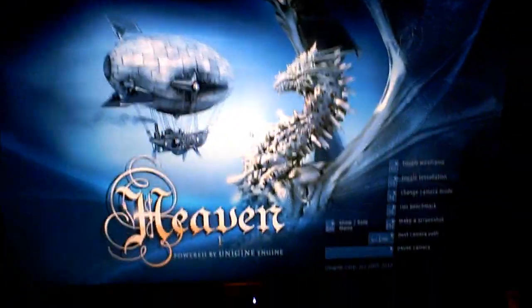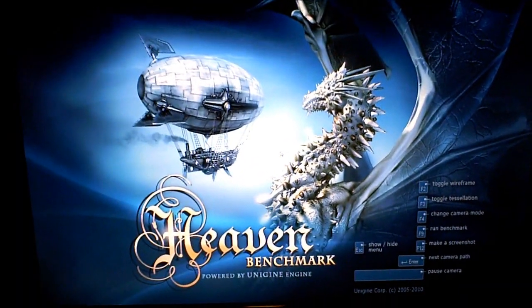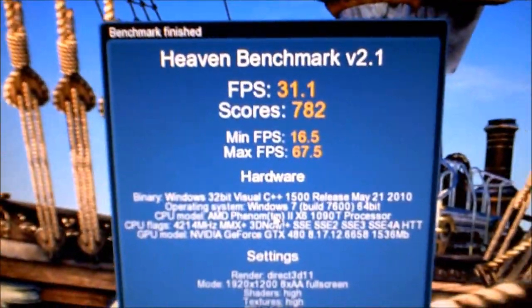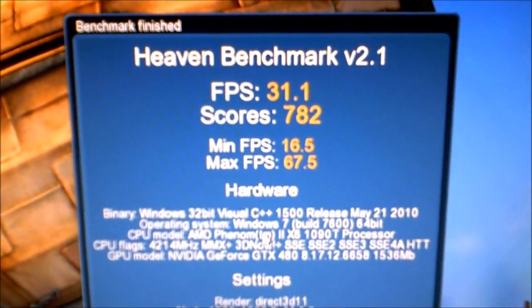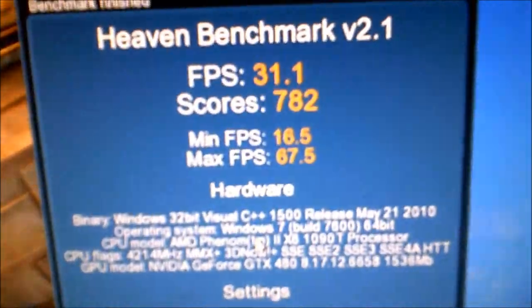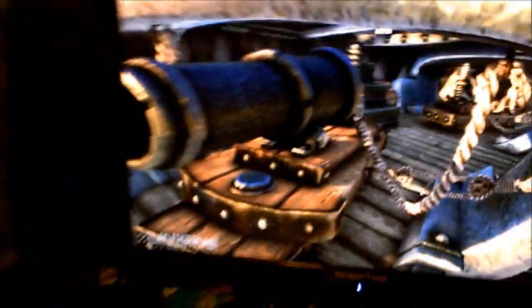I turned the camera back on as soon as we got to the end. The run is done — we got 31.1 frames per second and a score of 782. Now let's close out of this.